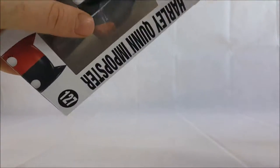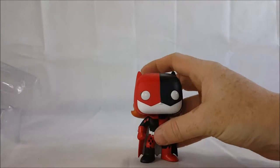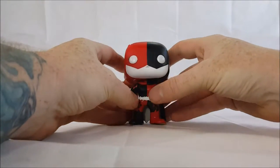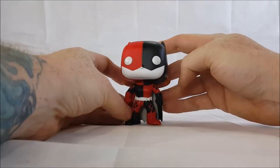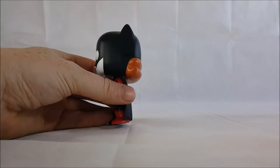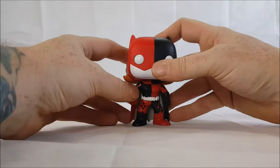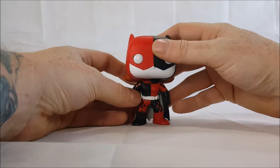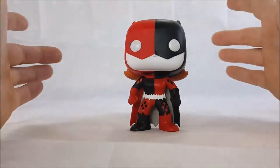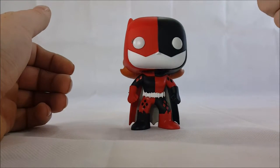Let's go ahead and take Batgirl Harley Quinn out of the package. She does appear to be a little bit back-heavy because of her hair on the back. This did not come with a stand, so you may have to slightly bend it a little bit to get her to stand.